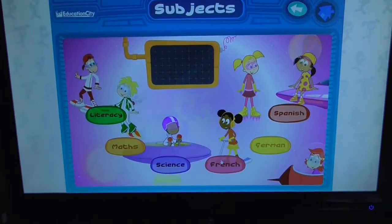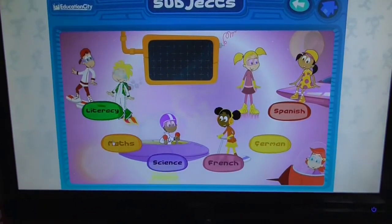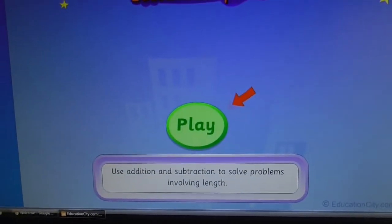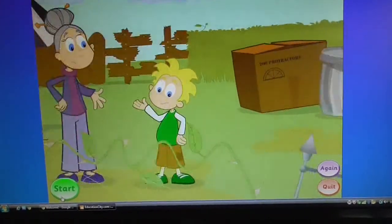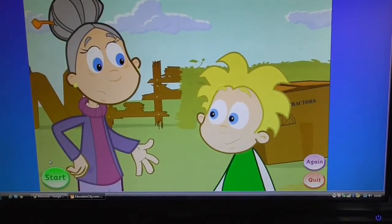So the first one we use is Education City, which is amazing. If I had to choose one to use, that would be it. Stanley loves it - it's really bright and colourful and it just makes learning really fun, as you can see here. It's all linked in with the national curriculum. You can change the ability level to whatever you want. It's £29.95 per year, which I think is really nothing for how much we use it - he probably uses it every day.